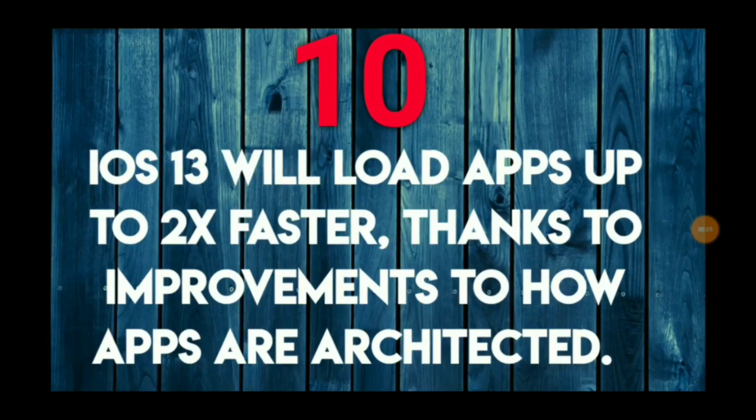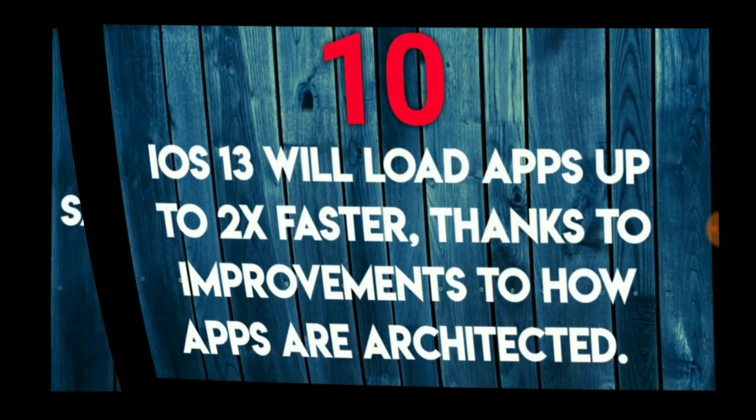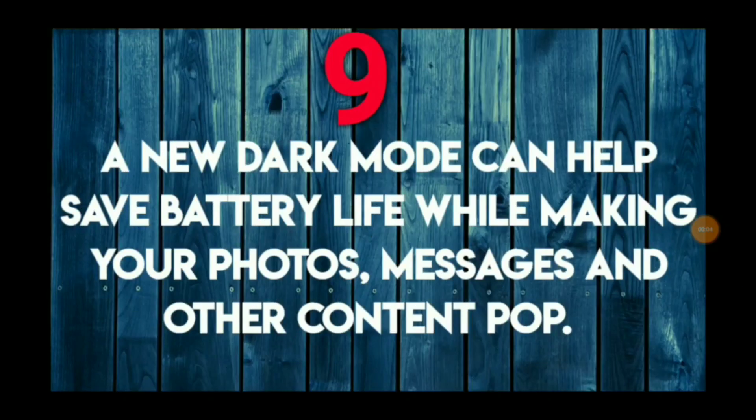iOS 13 will load apps up to two times faster, thanks to improvements on how they are actually architected. This is going to be one a lot of you are going to appreciate.